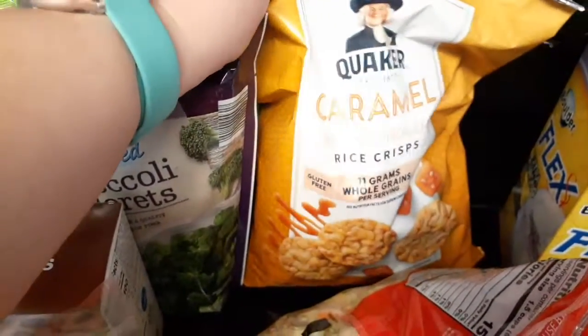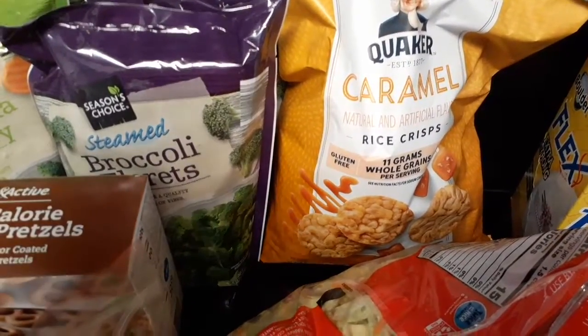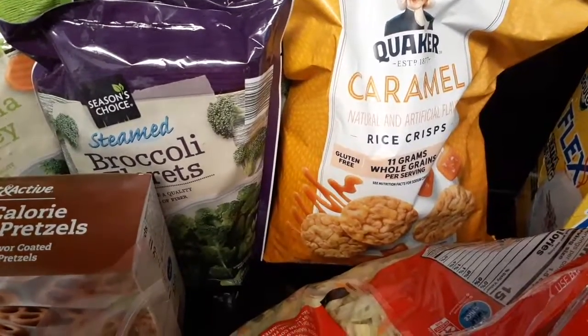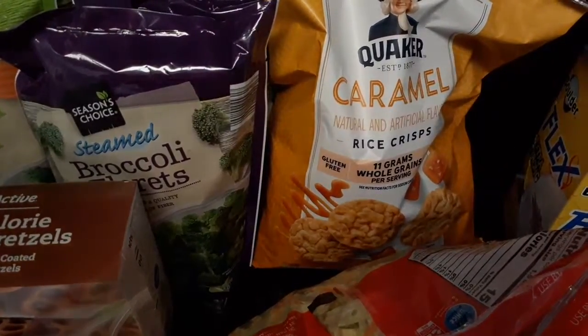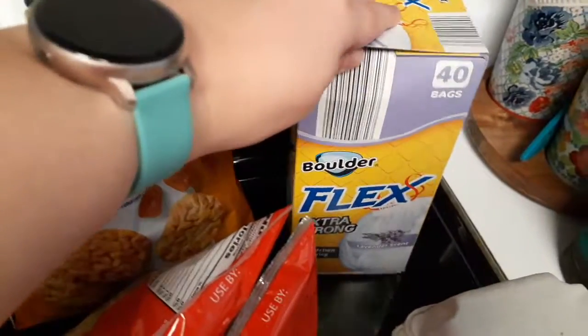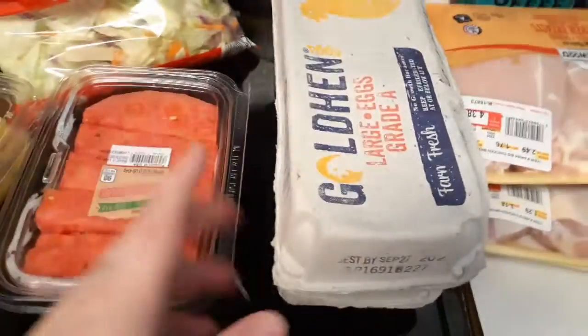Of course some salad, and this I got last time on my Aldi's grocery haul and I've been really enjoying it. I feel like it's my favorite dessert now — I eat it for dessert while I'm watching a movie or anything, they're just like popcorn kind of. Also grabbed some garbage bags; I usually get the Walmart brand but I'm going to try this one out.